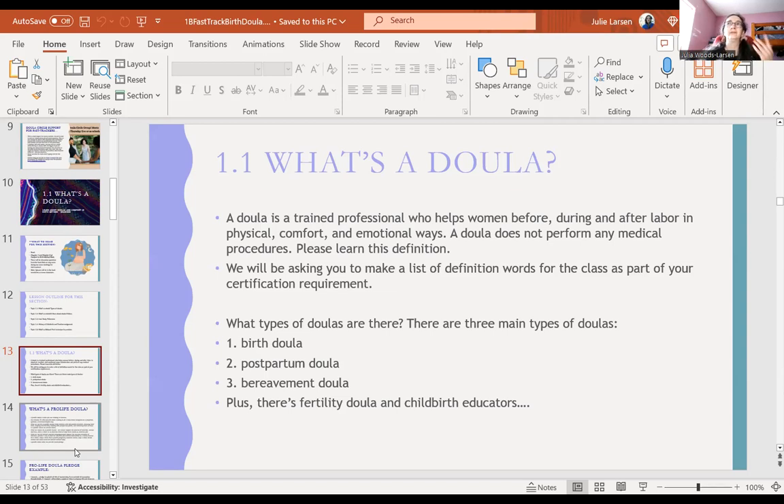Sometimes I'll say a doula is a coach for childbirth who does not do anything medical and helps women in physical comfort and emotional ways. A doula also means servant, so you could say a doula is a person who serves a mother. There are three main types of doulas: birth doula, postpartum doula, and bereavement doula. We also have fertility doula and childbirth educator, but we'll focus on the top three for now.